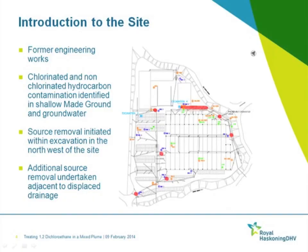Introduction to the site: between the late 80s and early noughties the site was occupied by a precision engineering works which manufactured automotive parts. During decommissioning and refurbishment of the site, areas of impacted made ground were identified in the north east of the site, and surrounding displaced drainage at locations across the site.